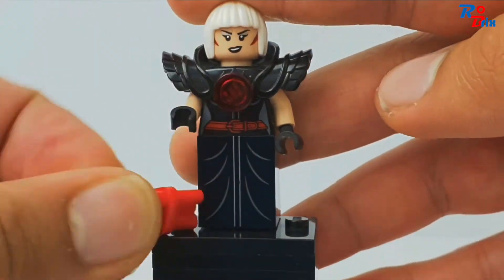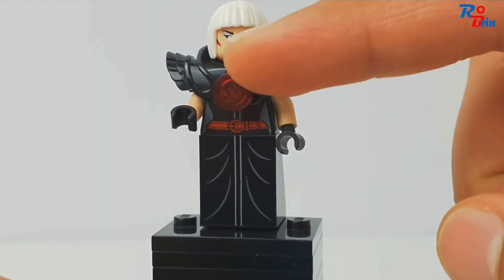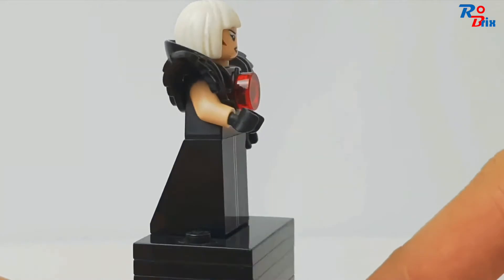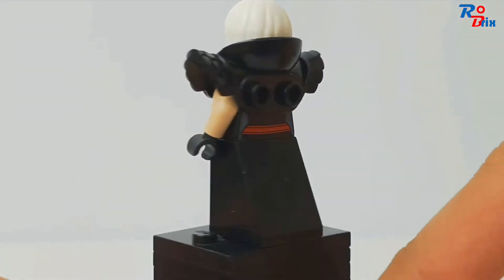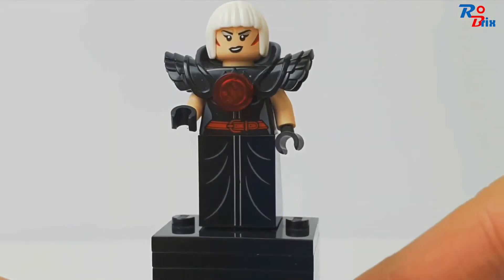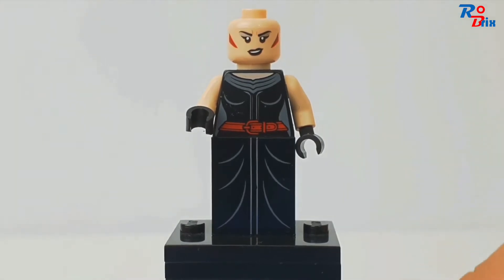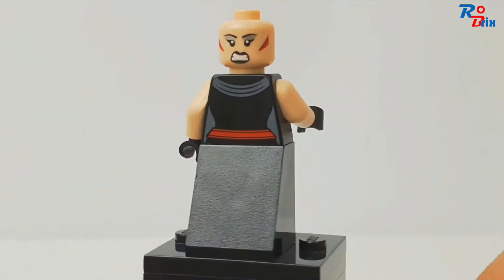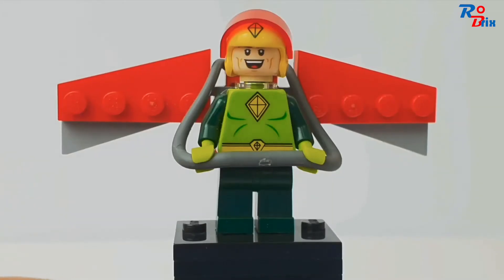The next minifigure is Magpie, who comes with some dynamite. She's got this shoulder armor thingy here with a red stud at the front, which is cool. She uses Nia's hair from Ninjago in white. There's a look at her torso and face printing, and her back printing on her torso. That face is a bit weird, and that's about it for this minifigure.